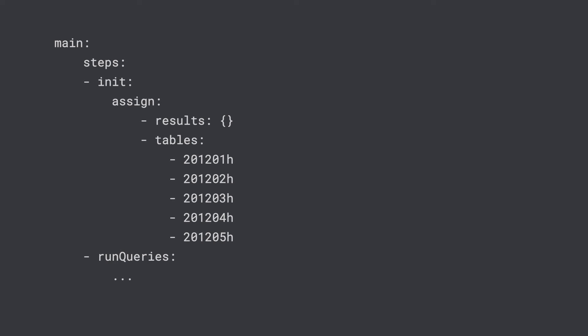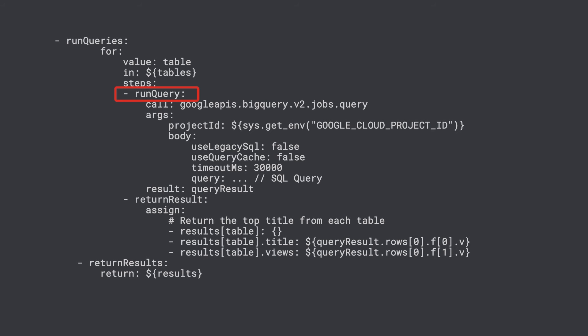We'll start with a workflow that executes the steps sequentially. Here's the code from Workflows that shows how the tables are queried. First, we'll declare the tables that we want to query against in the init step, as well as the results variable that will hold the results from the queries. In the run query step, we'll loop over the tables and query each one for the pages with the most views. Each query takes about 20 seconds to complete. After the query is run, we'll grab the top results from each table and add it to the results variable. Check out the link in the description to a codelab that has access to the full code so you can try it out for yourself.